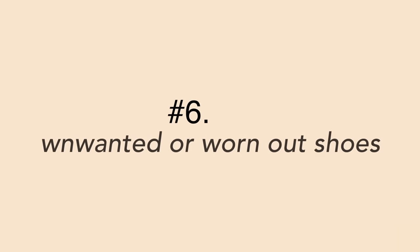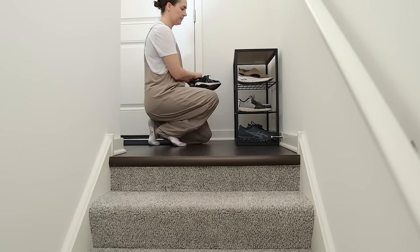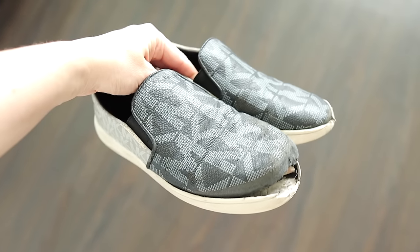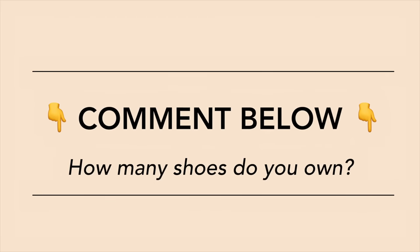Number six is unwanted or worn-out shoes. My kids tend to wear out shoes pretty fast — we already bought a new pair but left the old worn-out pair lying around. When shoes look that bad, it's time to toss them. Go through the rest of your shoes and see if there are any pairs you haven't worn for a long time or know you won't wear again. I'm curious — how many pairs of shoes, boots, or sandals do you have? Drop a comment below and let me know.